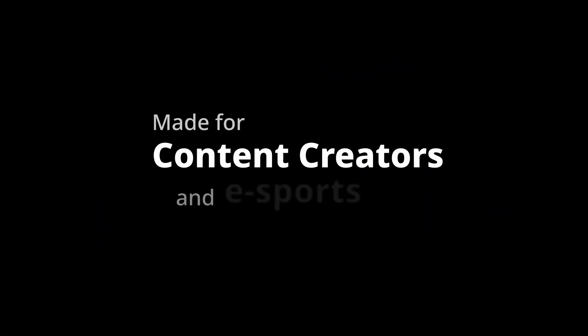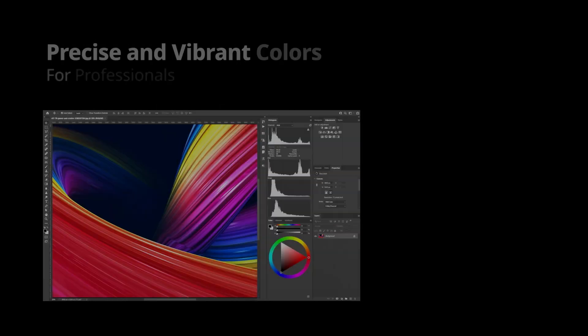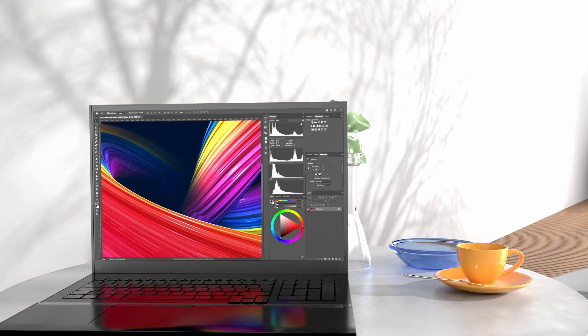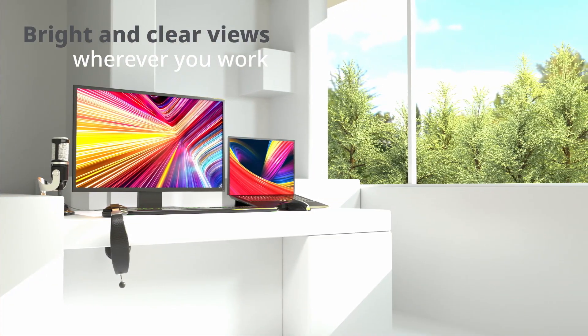AMLED is dedicated to demanding content creators and e-sports players who can't compromise image quality. For professional content creators, detailed and accurate colors are top priority. Creators can choose their preferred working environment without sacrificing image quality.